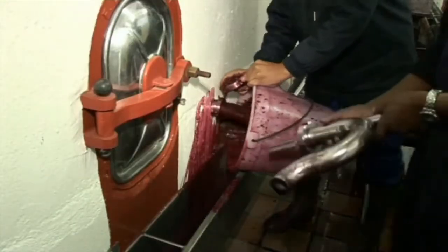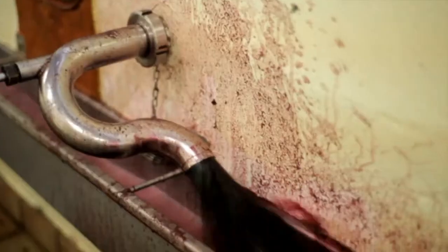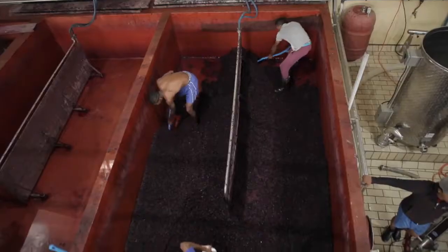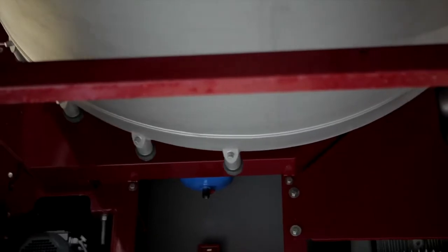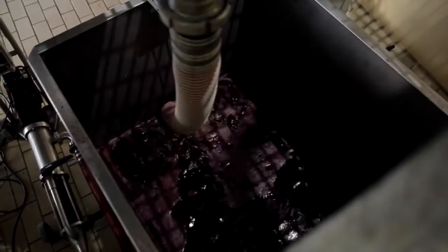Once fermentation is completed within three to five days, the sluices are opened and the new wine comes gushing out. The skins are manually shoveled from the fermenters to be transferred to the press. The intensity of pressing is determined by the winemaker depending on the needs of the specific harvest. Up to 15% of the juices are extracted from the skins, and the pressed juice is added back to the free-run juice.